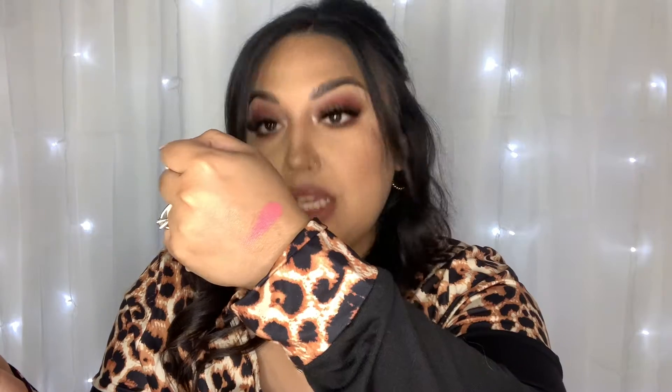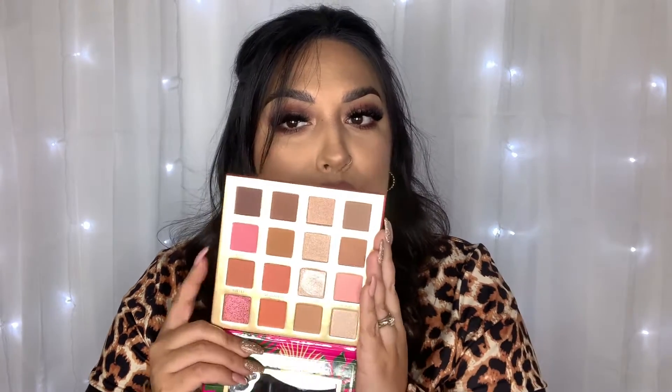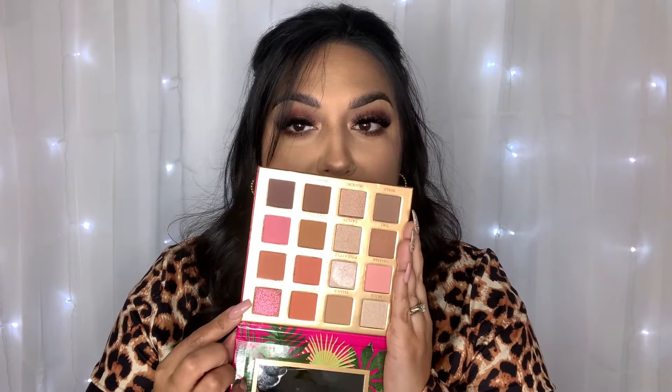I'm going to swatch a few of these shimmers and mattes. Here's Paradise — ooh, that's pretty. This one is Luau, which looks like a multicolor with a shift to it, orange to pink, very pretty. This one is Pineapple — wow, that's intense. And then this one is Tiki. The shades are very creamy, really soft and buttery. I hope they perform just as well on the eyes. I'm excited to use this palette, maybe for like Valentine's Day looks because this pink is super pretty and I really love the shift in this one.